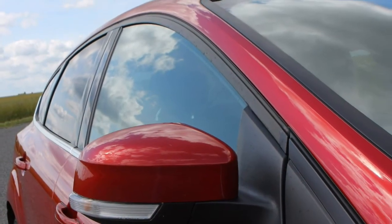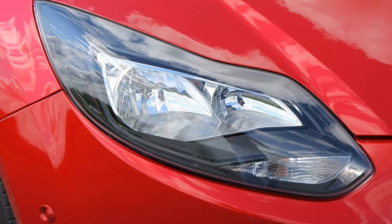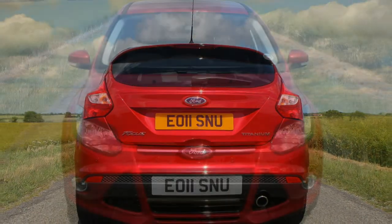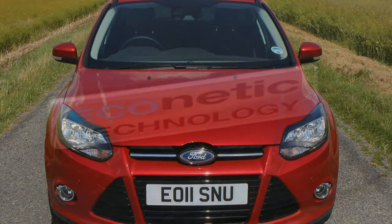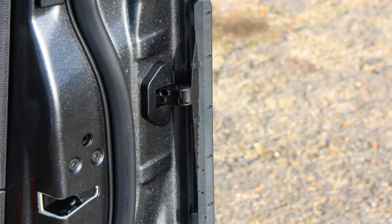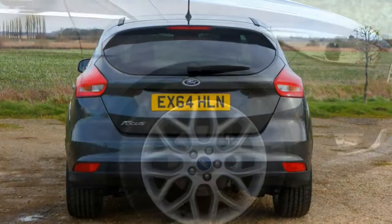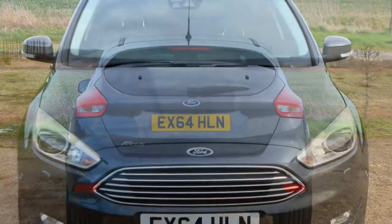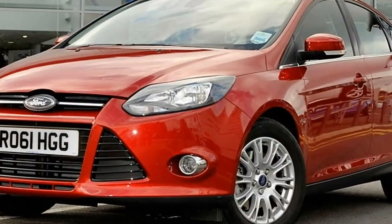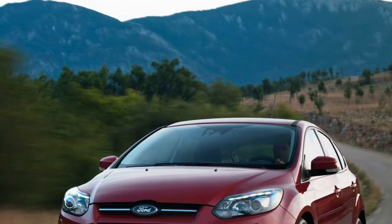Rated 5 stars by Euro NCAP. Active City Stop reduces insurance costs; extra surety of all-wheel drive for the RS. Safety is a key concern and the good news is the Focus has been given the full 5 stars for crash protection by Euro NCAP. Standard safety features include driver, passenger and side airbags, stability control and ISOFIX child seat fittings. The optional driver assistance pack includes blind spot warning, lane keeping assist, traffic sign recognition and automatic high beam. Active City Stop can have a positive effect by reducing insurance premiums, as it massively reduces the chances of running into something at lower speeds.